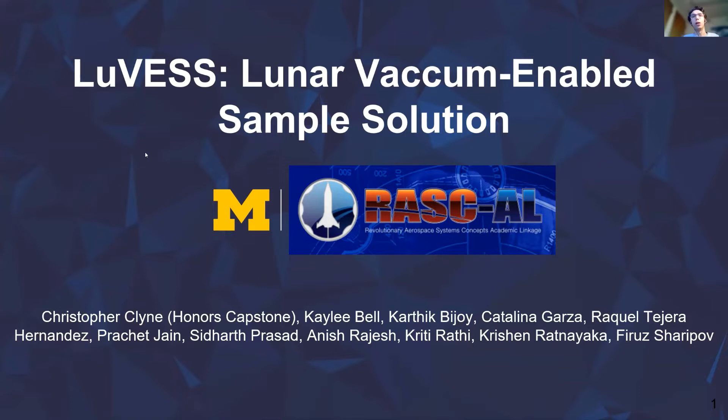Our design utilizes the lunar vacuum and optimizes thermodynamics to keep samples at the temperatures which they were collected at, requiring minimal power and reducing risk along the way.